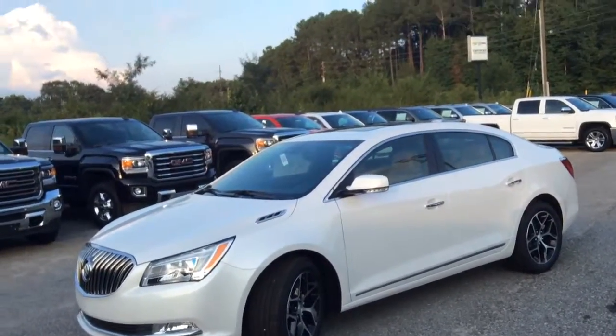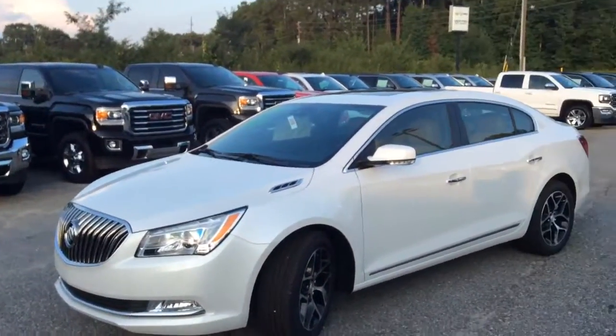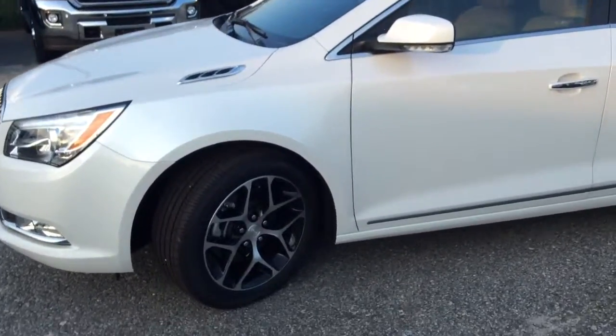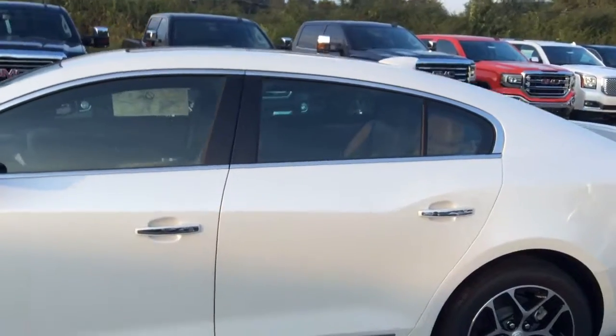Hi, Nicole. What a wonderful selection you've made here on this 2016 Buick Lacrosse. The sports touring package on this one here. As you can see, you have the beautiful rims on this here. Once I step inside, this vehicle is absolutely exceptional.